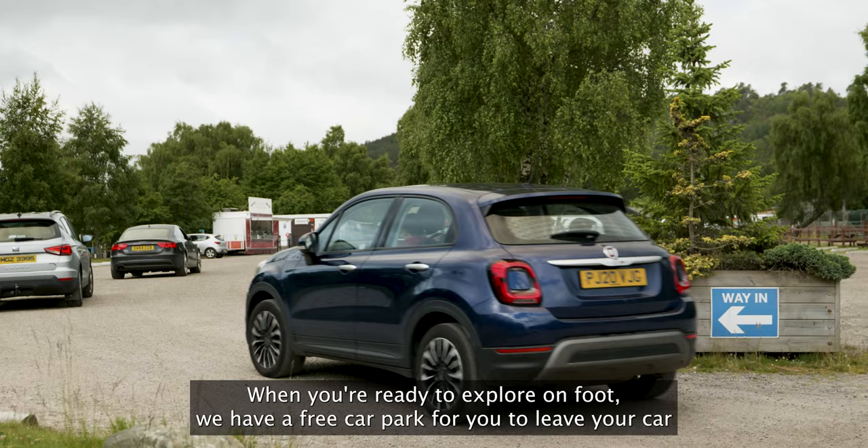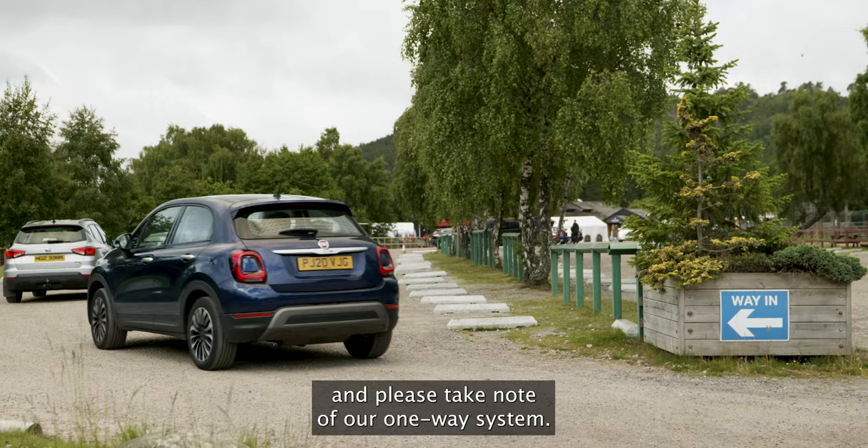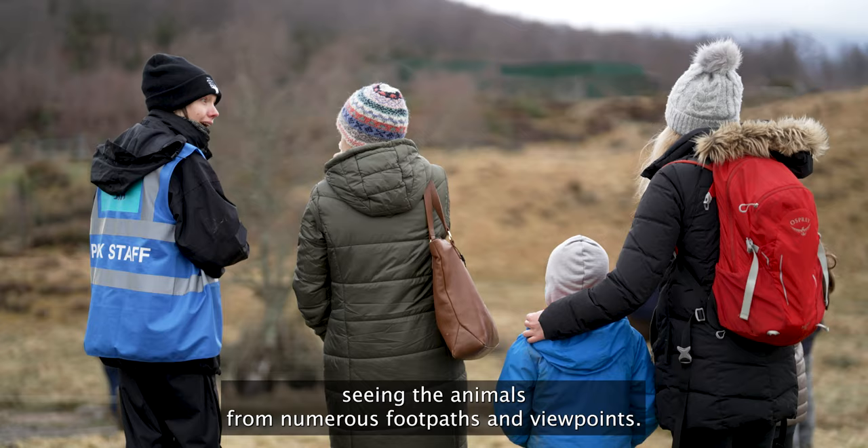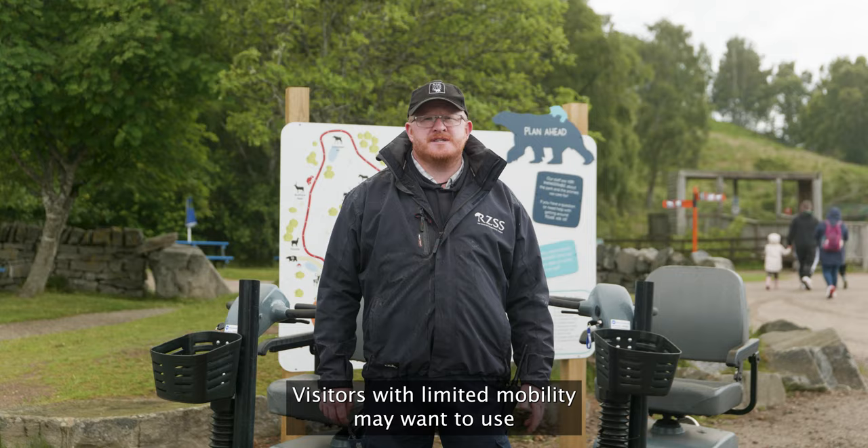When you're ready to explore on foot, we have a free car park for you to leave your car — please take note of our one-way system. You can then tour the park, seeing the animals from numerous footpaths and viewpoints.